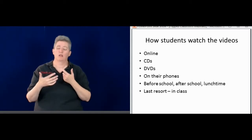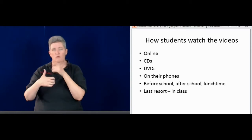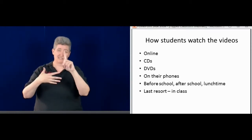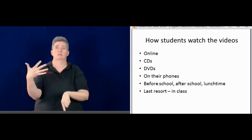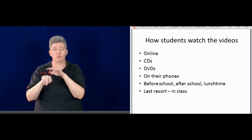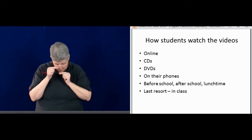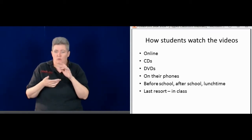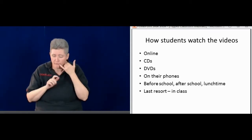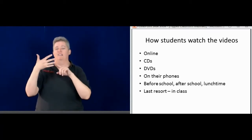The ways that students will watch the videos: I prefer online, but there are also CDs and DVDs as options. Some students can even now watch it on their phones, which is great — they're used to that small screen, whether watching videos or a TV show on the phone.